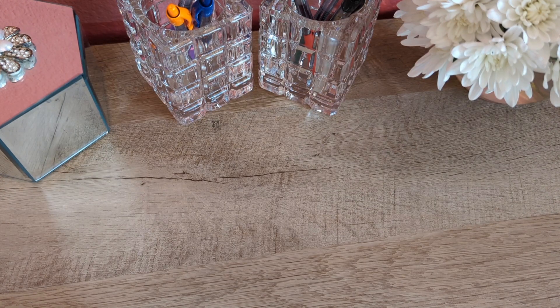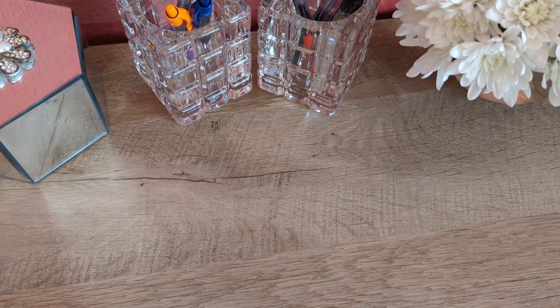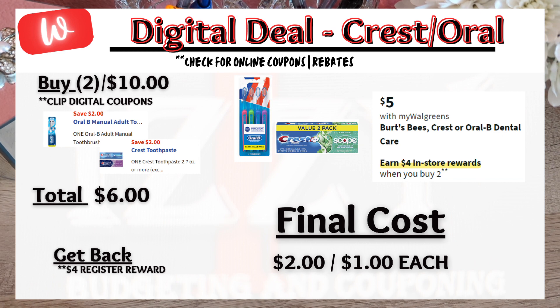Moving on to oral care deals. Colgate toothpaste is on promotion — buy two and get a $4 register reward. There is a $2 digital coupon, so you pay $3.98 out of pocket and get back the $4 register reward. Submit to Coupons.com for $2 back on the second Colgate toothpaste, making these products free. Or if you prefer Crest or Oral-B products, they are also in the deals of the week — buy two and get a $4 register reward. There are two digital coupons for $2 each, one for toothpaste and one for a toothbrush, so you pay $6 out of pocket and get back $4, making the final price $2 or $1 each.